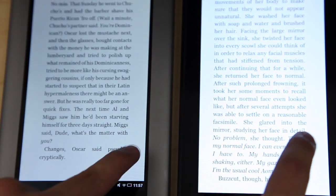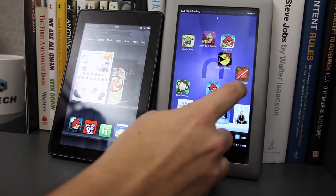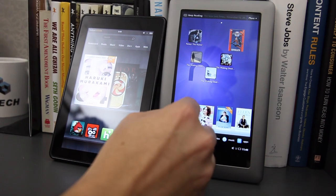One thing that I noticed on the Nook Tablet versus the Fire was the reading experience, in my opinion, was much better. A big reason is that even simple stuff like turning the pages is a lot quicker and a lot more responsive, and all in all the operating system feels more responsive and quicker, too.